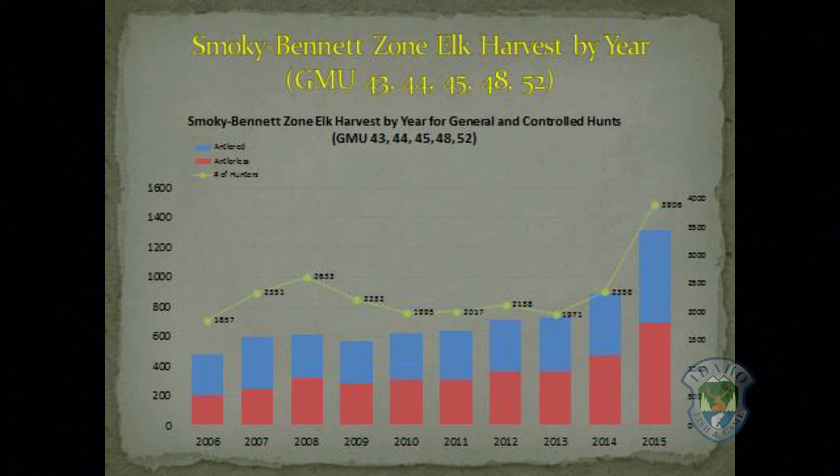After the 2015 survey results showed the population was back within objective and total bulls and adult bulls were actually above objective, the decision was made to remove the cap on the A-tag that had been in place for a few years. We had also proposed to eliminate the general spike hunting opportunity off the A-tag, but decided to leave it in place for a few years and monitor the results. Hunter numbers increased significantly — 650 people purchased this tag who did not buy an elk tag anywhere in the state of Idaho the previous year in 2014, resulting in lots of new hunters.